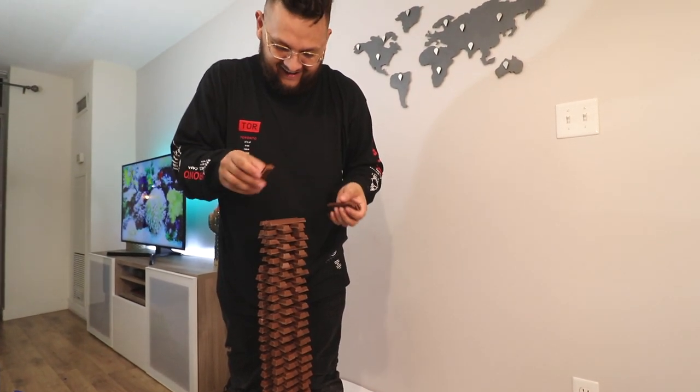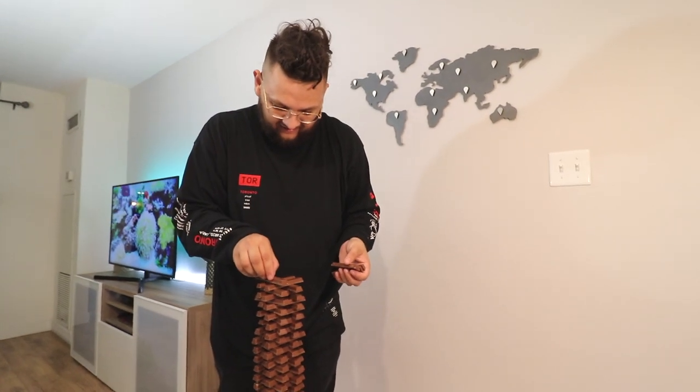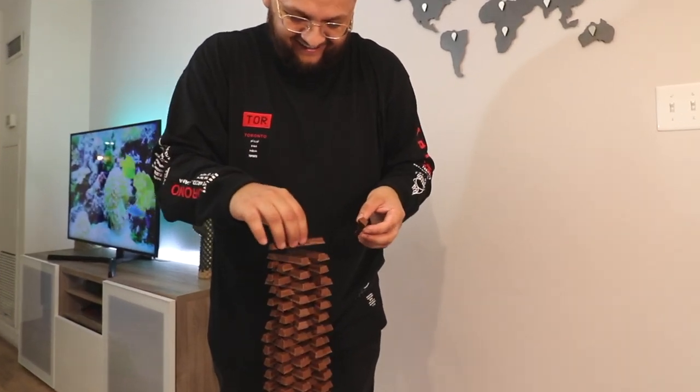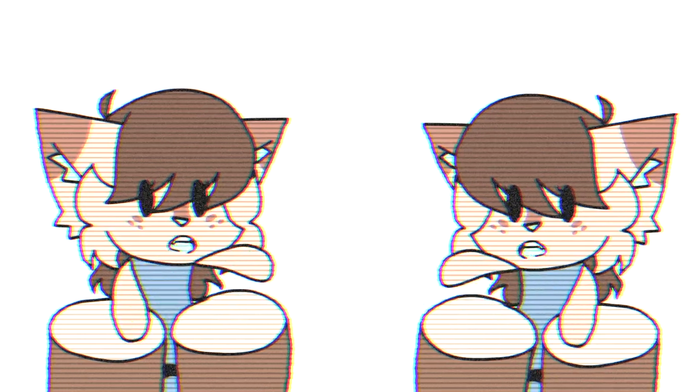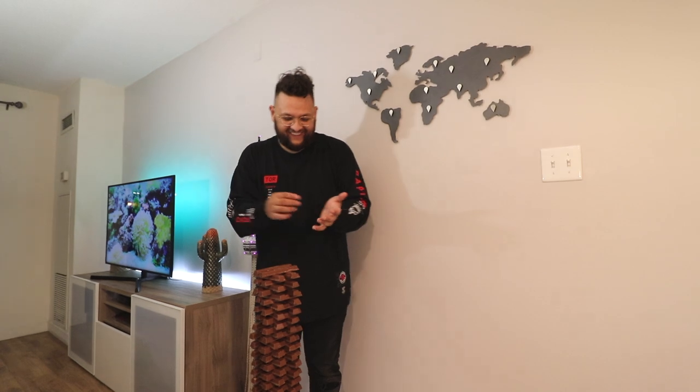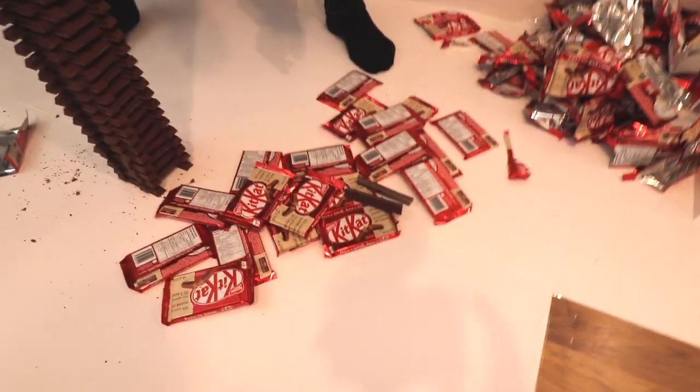Oh my god — 99! No way! 100! 100! 100! We did it! Oh my god! We have so much left still! I don't want to put more, but I know it's going to fall. You guys seen it almost fell.